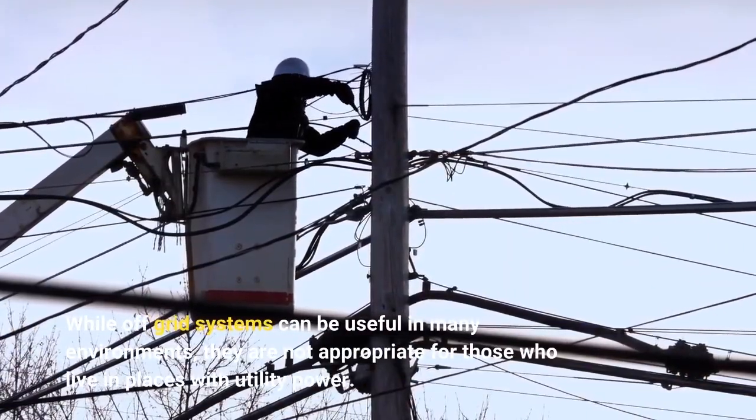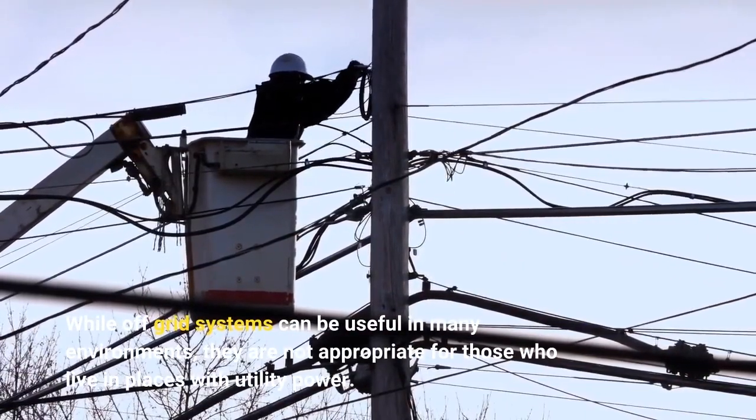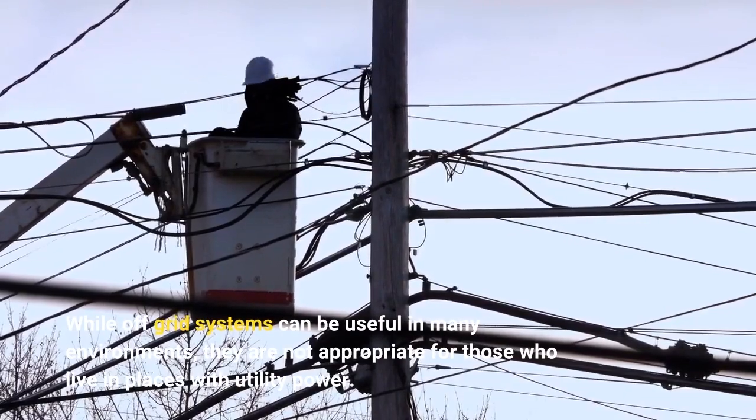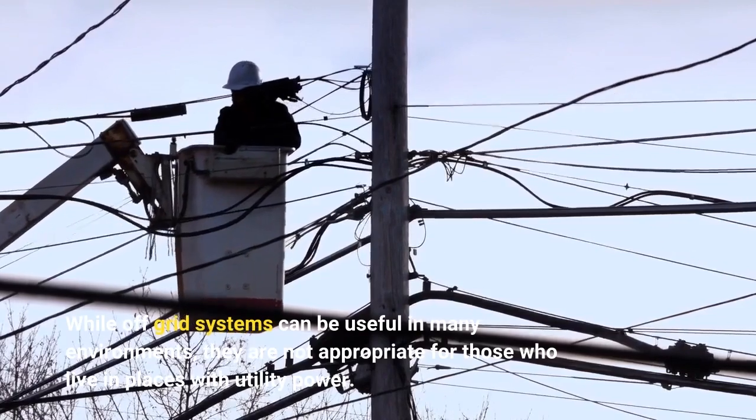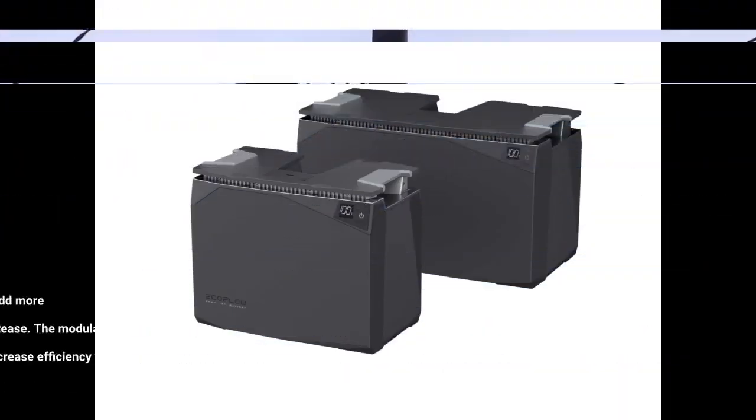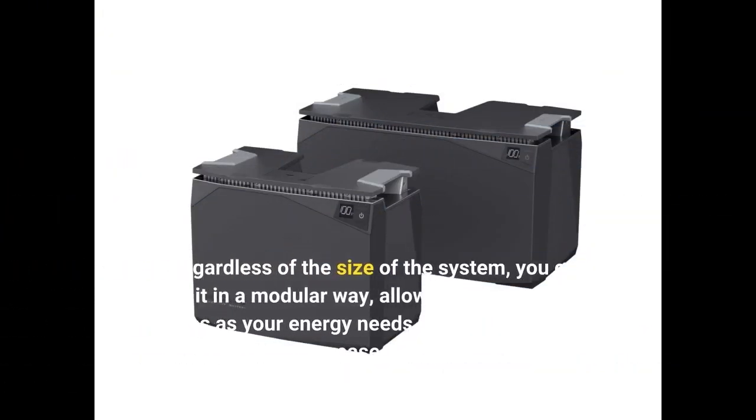While off-grid systems can be useful in many environments, they are not appropriate for those who live in places with utility power. Regardless of the size of the system, you can build it in a modular way, allowing you to add more modules as your energy needs increase. The modular design can even increase efficiency as the system grows over time.